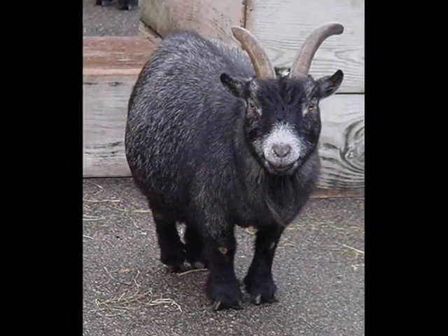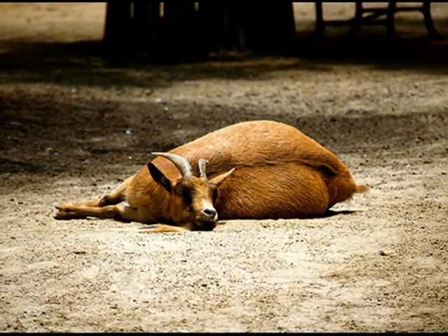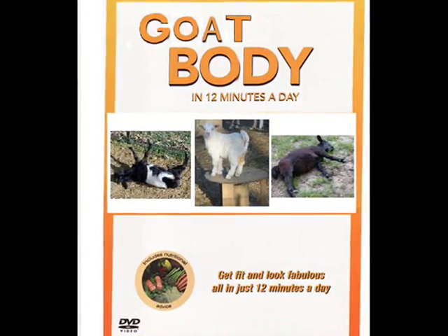Does this look like your goat, all fat and sad looking? Does he lie around after eating too much junk? I reckon yes. Then I have the solution for you — it's called Goat Body, America's number one DVD workout available.